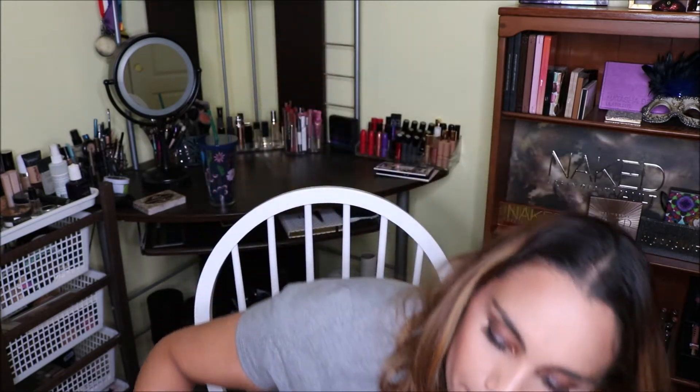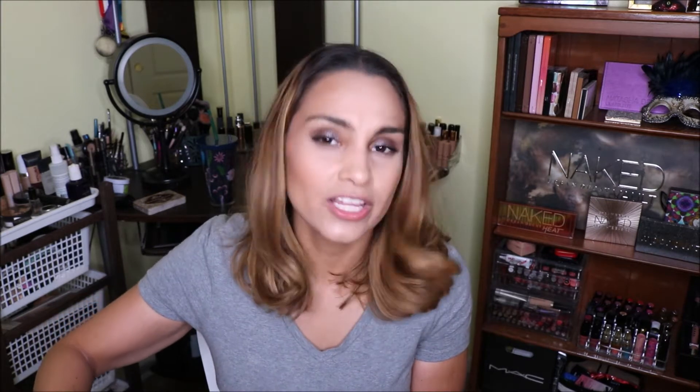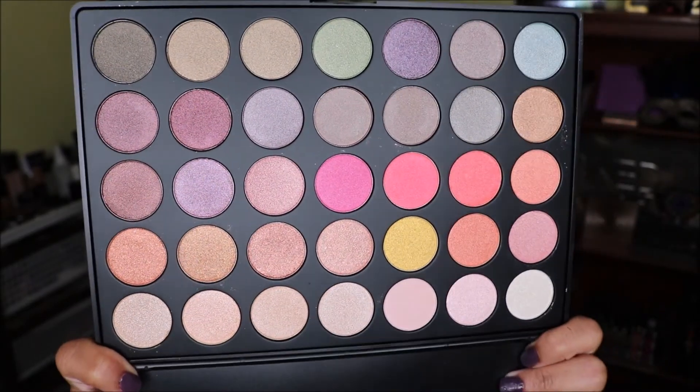The next palette I ordered was the 35E palette. This one has a lot of shimmer shades, a lot of neutrals and pink tones. So this is the 35E.